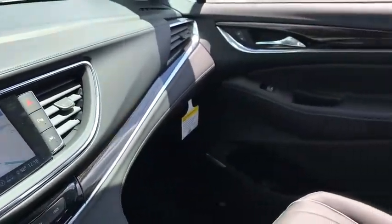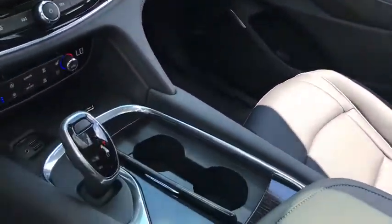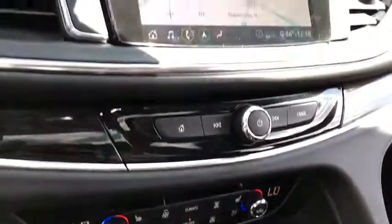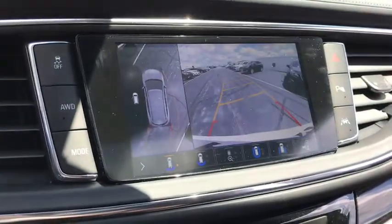All-wheel drive, anti-lock braking system, Bluetooth, leather-wrapped steering wheel, adjustable steering wheel, power steering, keyless start, cruise control, four-wheel disc brakes.